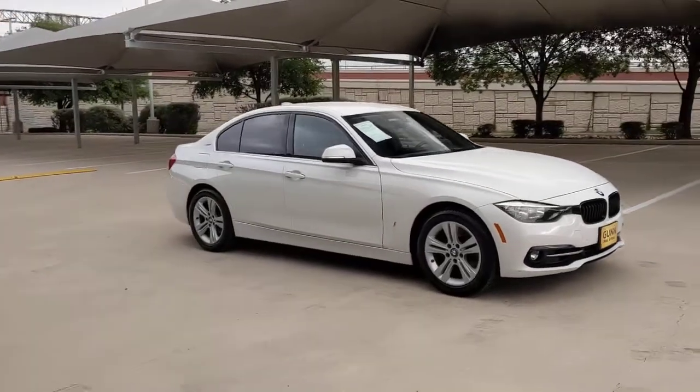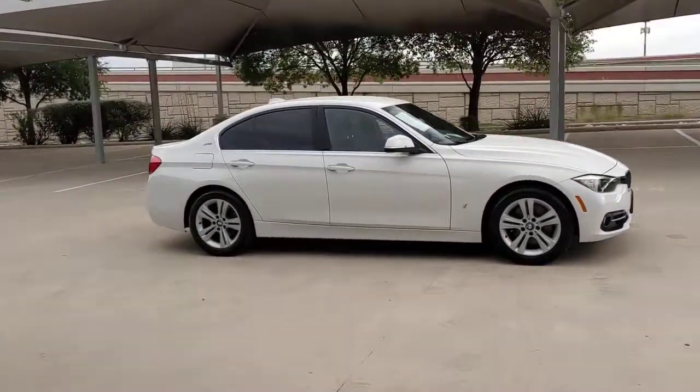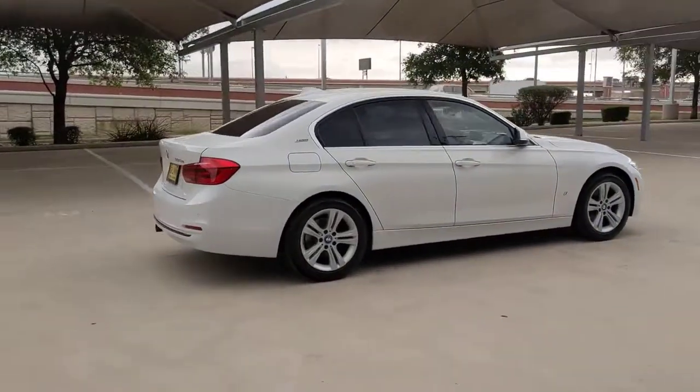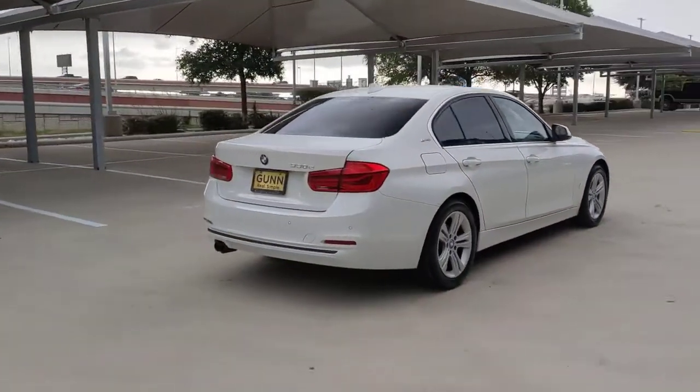You're gonna love the 2017 BMW 325i. With less than 60,000 miles on the odometer, this vehicle stands out from the rest.